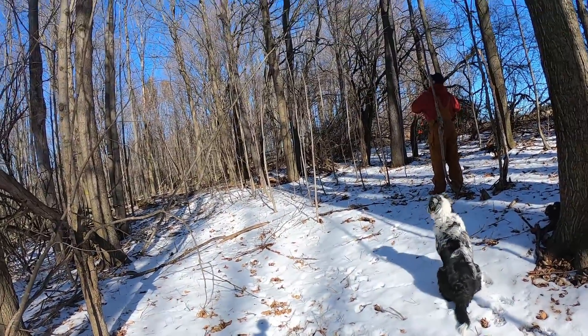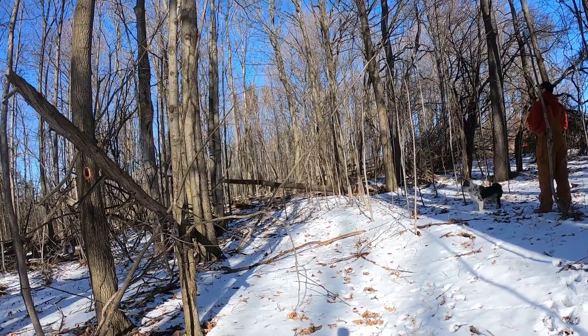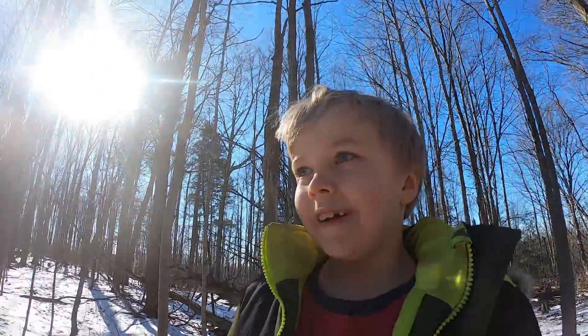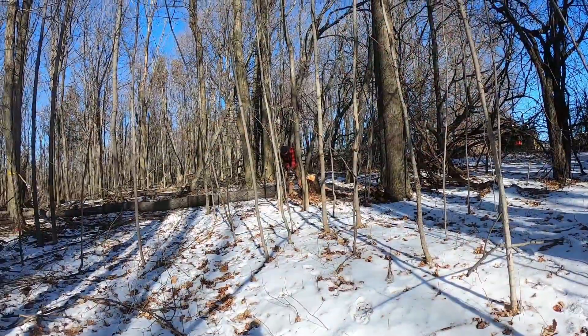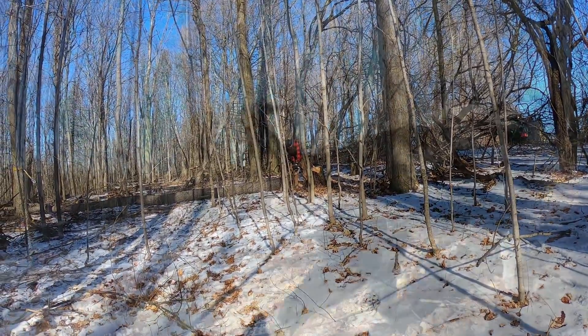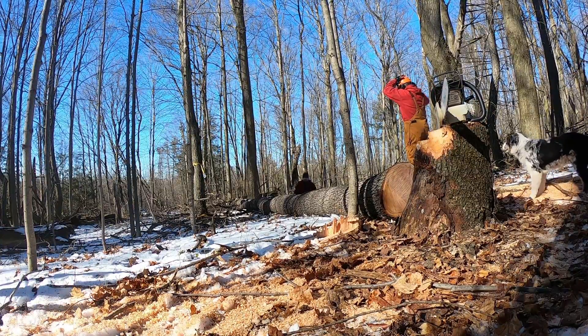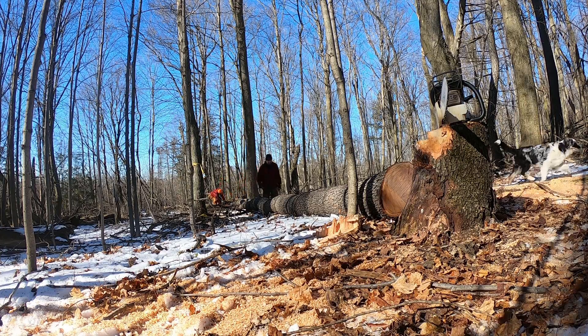Thank you for 100 subscribers. All right, I'm going to clean that stump bottom off. And everybody, big thank you for 100 subscribers — yeah, for real.